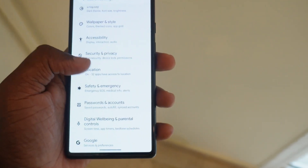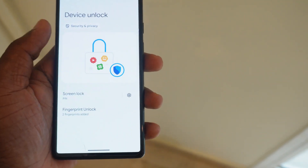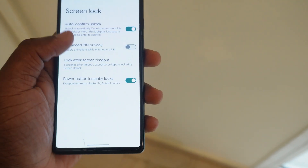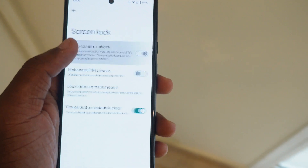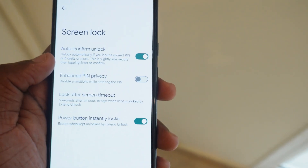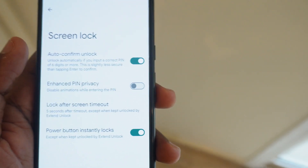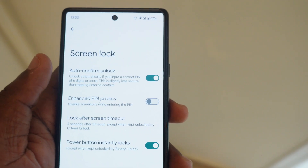To activate auto-unlock, go to Settings, then Security and Privacy, scroll down to Device Unlock. You'll see a toggle there — just turn it on and your screen will automatically unlock when you enter your PIN.